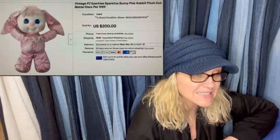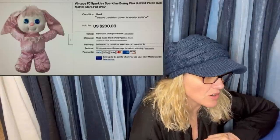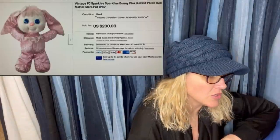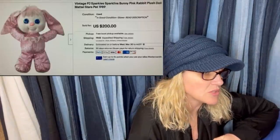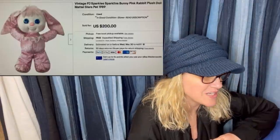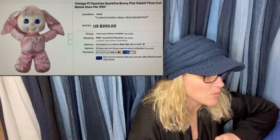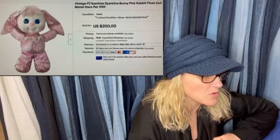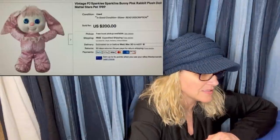Sold a vintage Mattel 1989 PJ Sparkles Pet Sparklens Pink Bunny — the star on her outfit glows in the dark. Bought it at Goodwill Online for $37 total including shipping. It sold for $200 free shipping. I paid up, but I knew she was special. There was a series of pets made for the doll PJ Sparkles which sell for a high price — I've never seen this one.